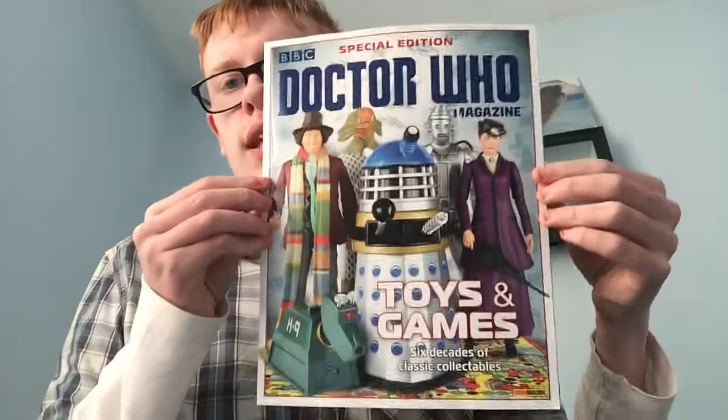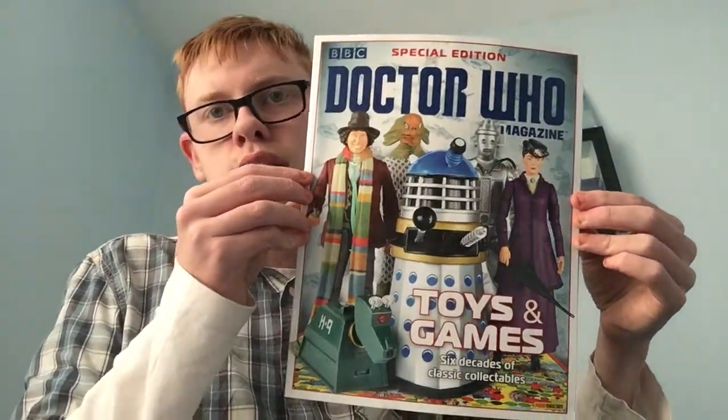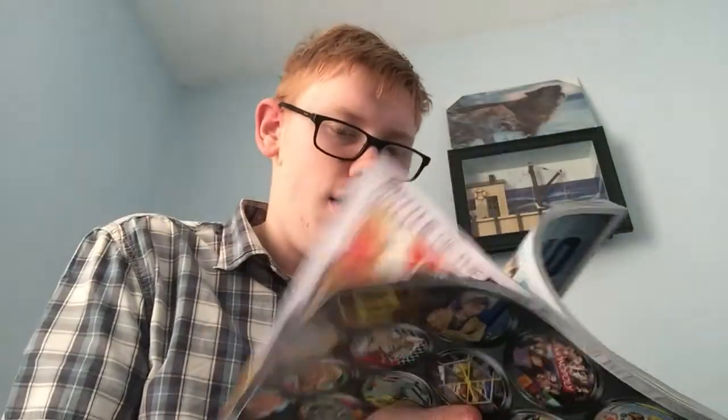Keeping with magazines and comics and things, we'll go magazine next. It's the latest special edition of Doctor Who Magazine about toys and games. I thought I had to get it really, because it's about toys and games and I collect Doctor Who toys.